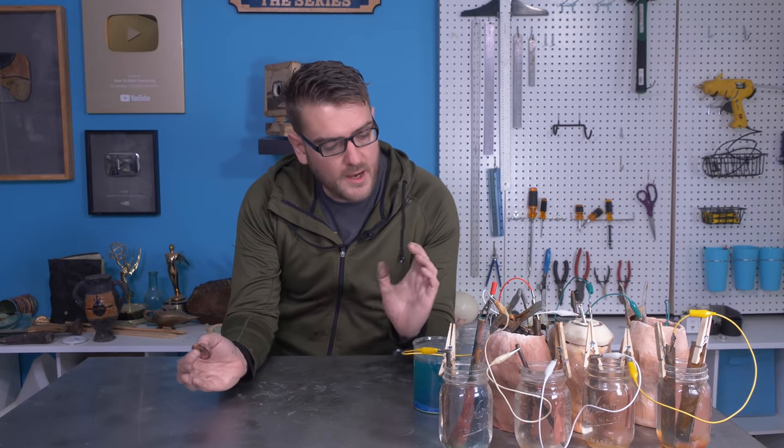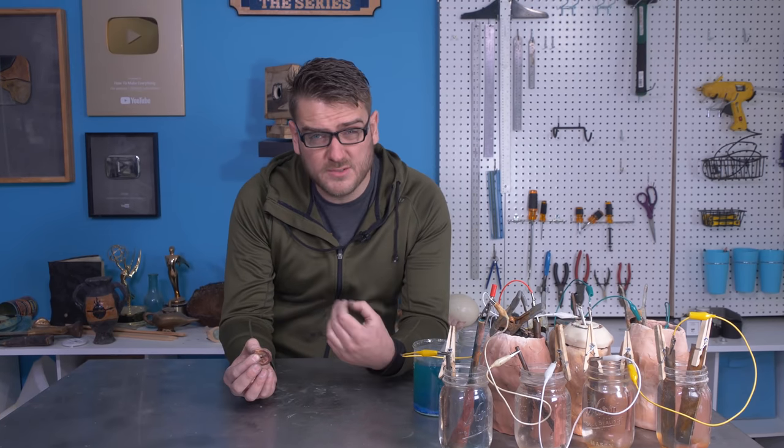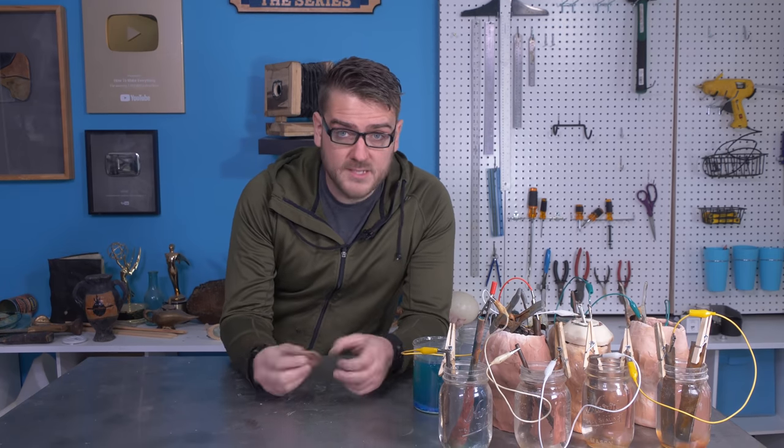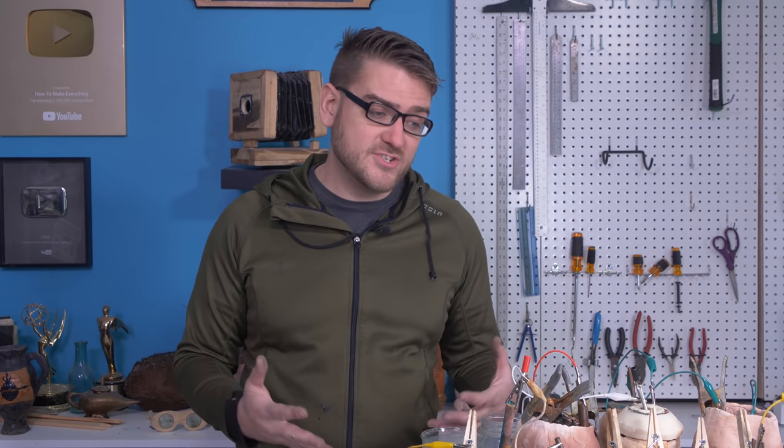The next step is going to be improving upon this, and that's going to require sourcing a few new materials to build some bigger and better batteries. Electricity and electronics are not my strong suit, but there's a lot of possibilities and I look forward to exploring more. If anybody has any suggestions of future electronic projects you want to see us try, be sure to leave a comment.